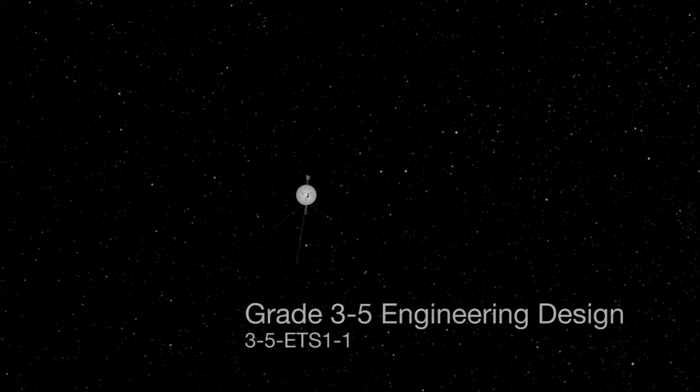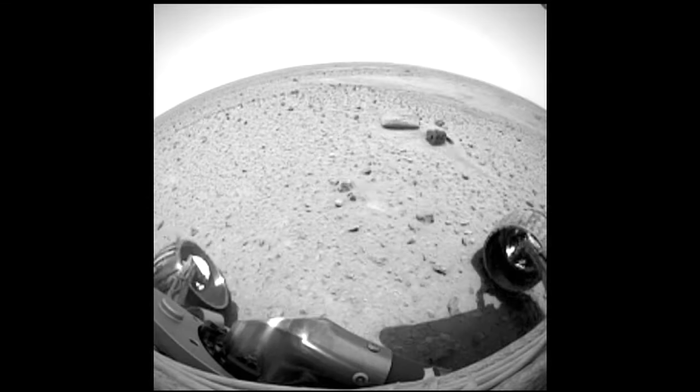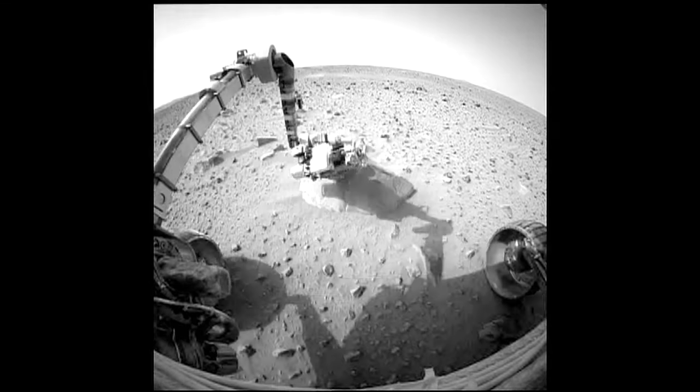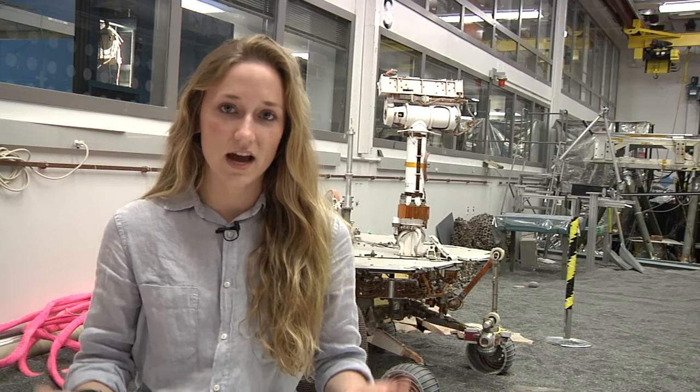The scientists come up with a location that they want to go to, maybe to take pictures of something interesting or go do some contact science and put the arm down. These are all kinds of decisions that they make in the morning and then they tell the rover drivers, my team, to then make that actually happen.